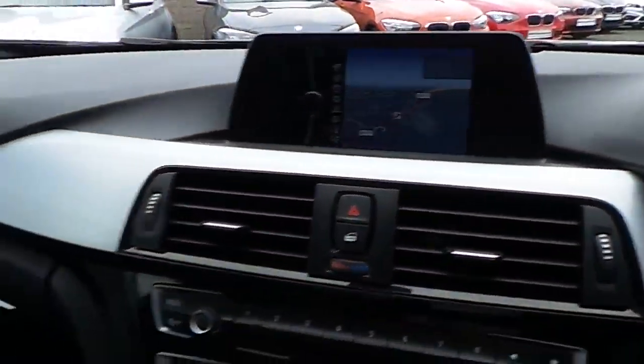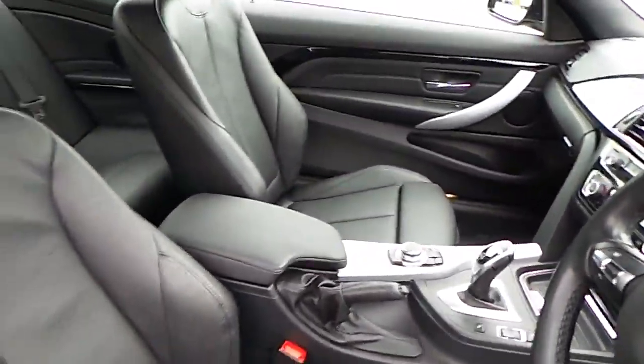We also have DAB digital radio, satellite navigation, brushed aluminium trim and of course that black Dakota leather interior.